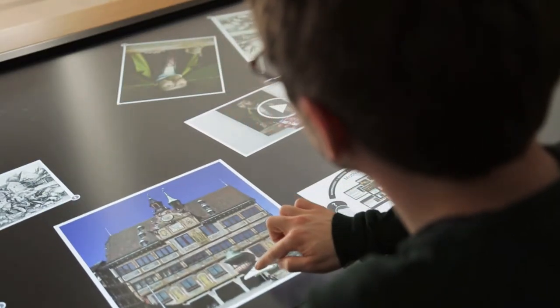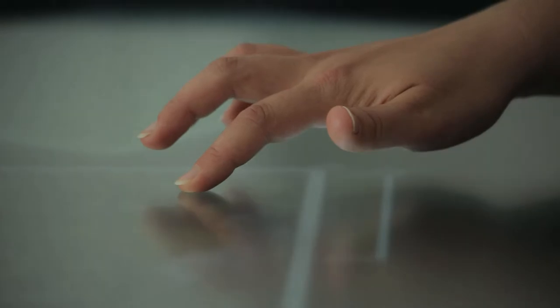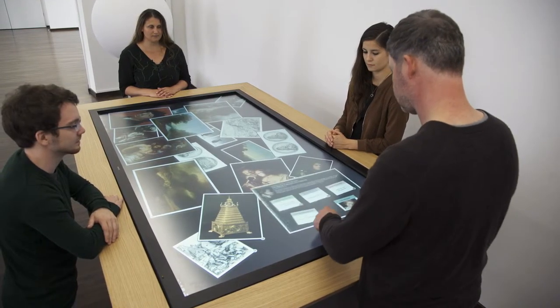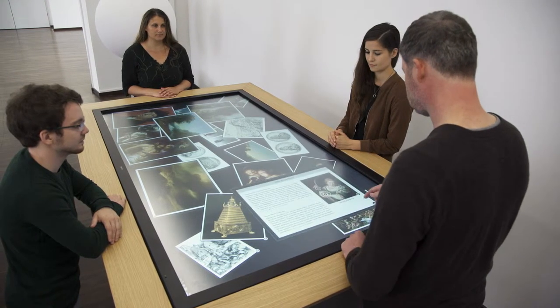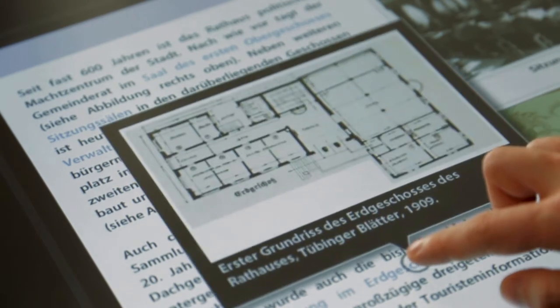Touch, pull, stretch out. Intuitively, people navigate virtual objects on the multi-touch table of the Leibniz Institut für Wissensmedien in Tübingen. These corporal interactions fundamentally change how we communicate with computers, because they influence how we process information and thus how we obtain knowledge.